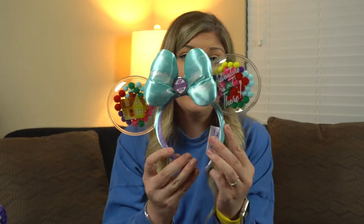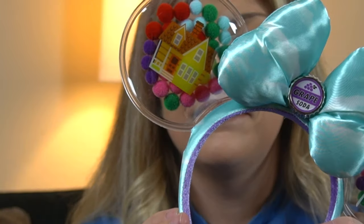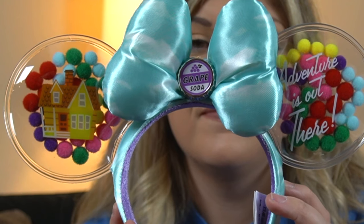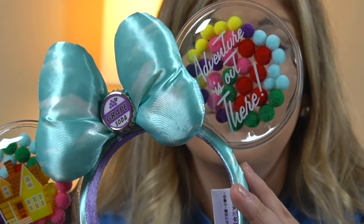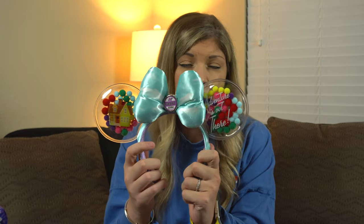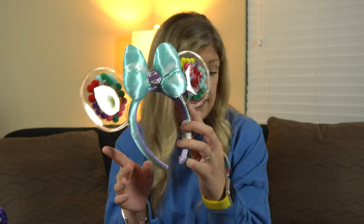The next set of ears I got are the new UP ears and these are absolutely adorable. On the front you have the kind of plastic-filled ear with the UP house, and inside the little clear ear pouch you've got little pom-poms to symbolize the balloons. The clouds are the bow, with the grape soda bottle as the centerpiece. The other ear has the same plastic fill with balloons and the phrase 'adventure is out there.' UP is not my favorite Pixar movie — maybe Coco or Toy Story — but these are stunning.